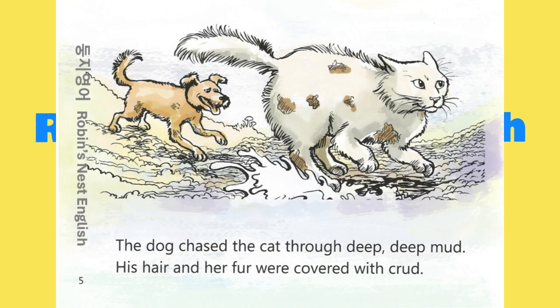The dog chased the cat through deep, deep mud. His hair and her fur were covered with crud.